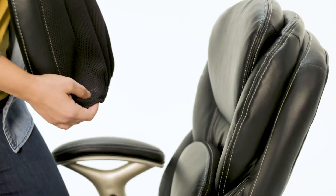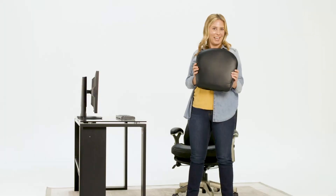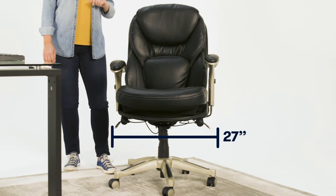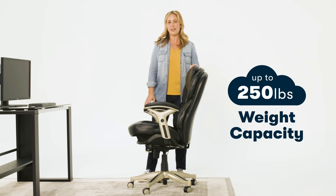It includes a perch pillow for an extra two inches of support, making it more comfortable for those with shorter legs. The height adjusts from 41 to 44 inches tall. It's 27 inches wide and 30 inches deep, and it supports up to 250 pounds.